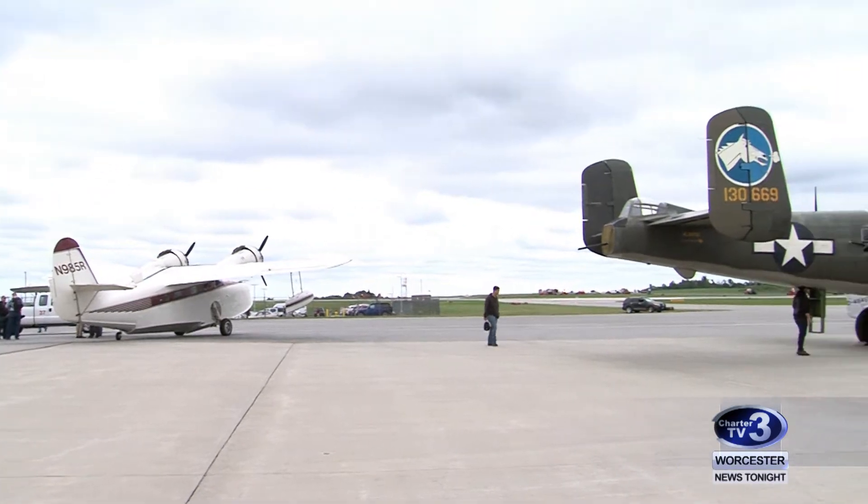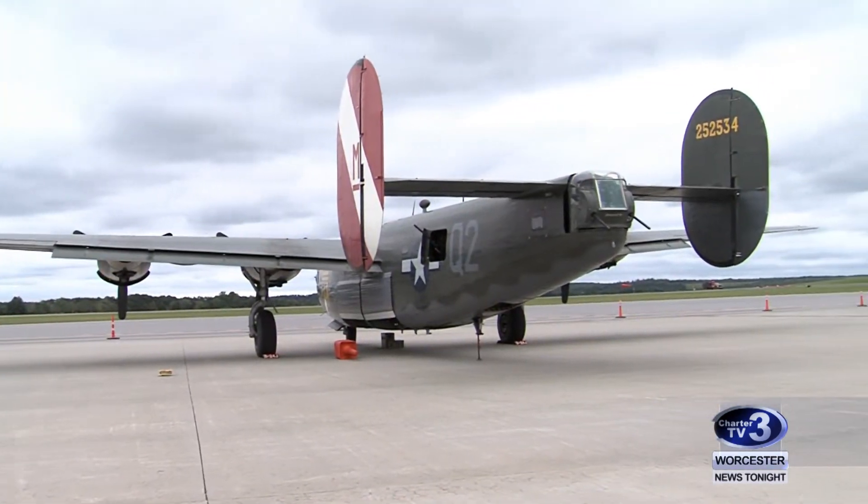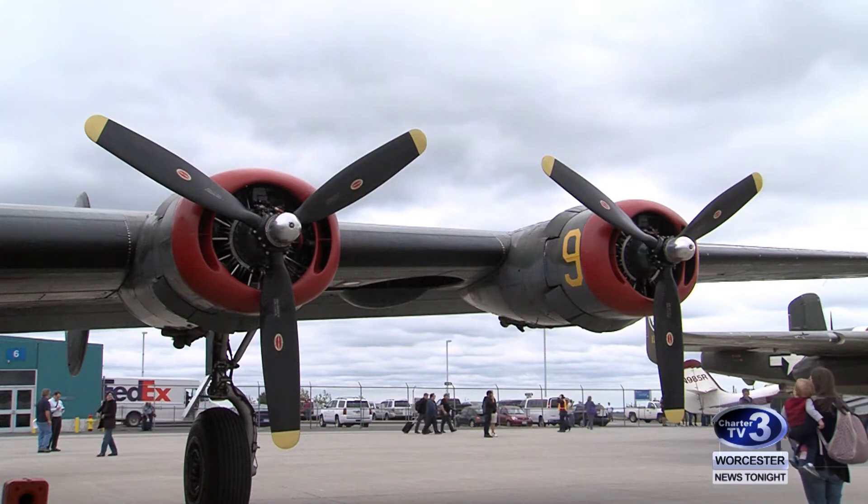Nine historic and rare aircrafts are at the Worcester Regional Airport as part of the Collings Foundation's nationwide trip. They tour around the country as a traveling museum so people can come out, tour inside them, go for flights and understand better the history.